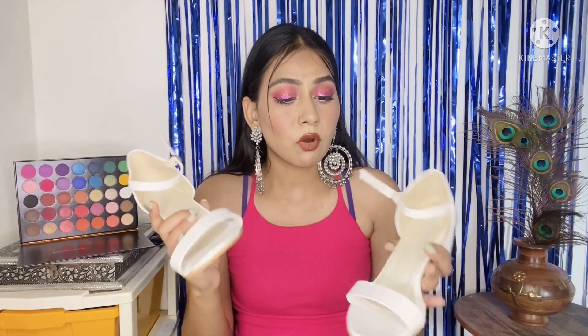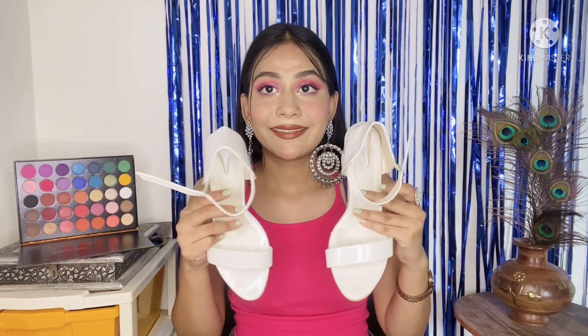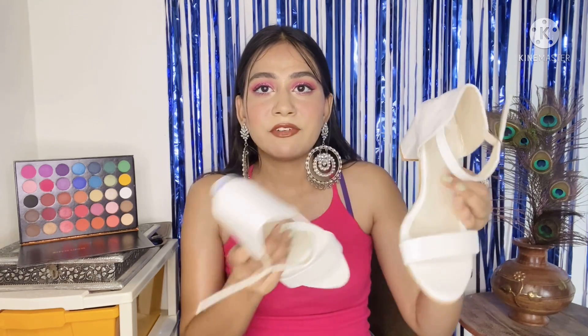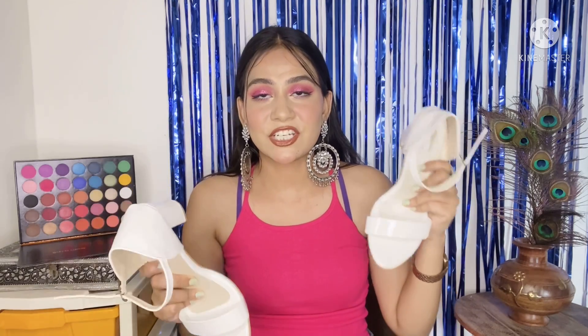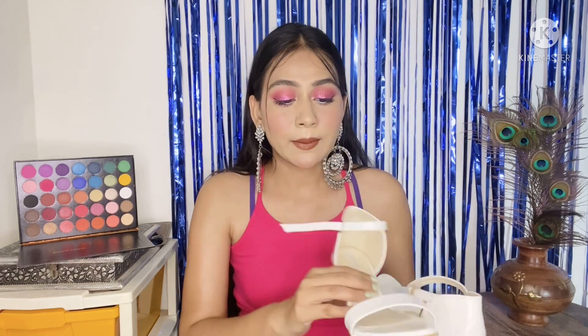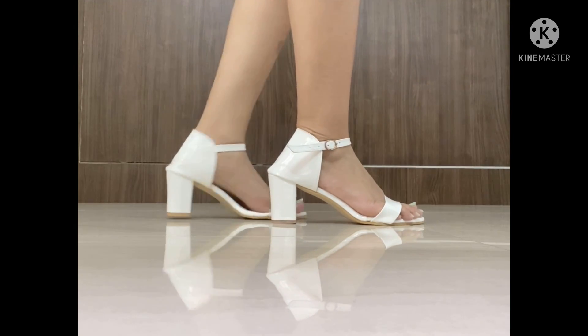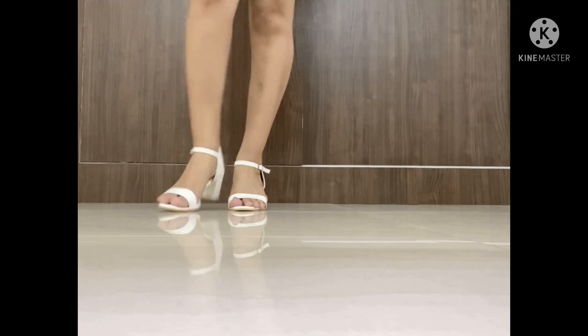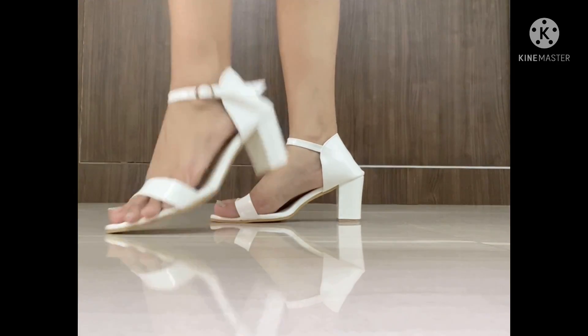I recommend these heels. After wearing them they look very classy. The price is very good — very cheap. The sole is also good. Overall this heel looks great and I highly recommend it. There are many color options, so if you don't want white you can go for any other color.